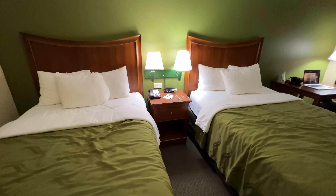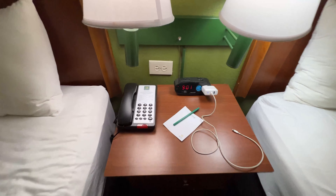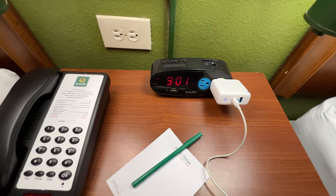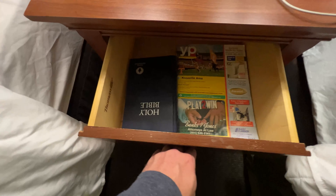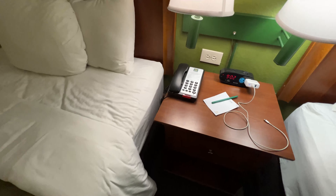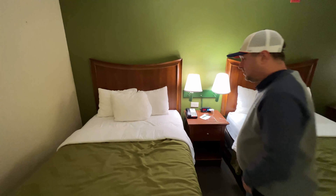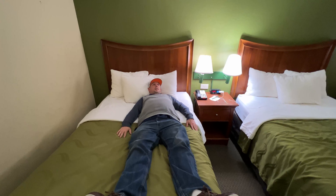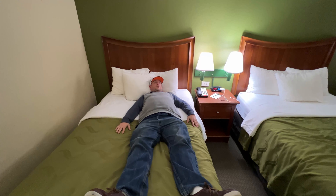Here's a view of the two beds. You have a phone and an alarm clock with a charging station — it's not flickering, that's the camera refresh rate. I have a Bible and an actual phone book in there. Now we're going to take a look at the beds. It's actually very soft; I wouldn't say pillow-top soft, but it is not very firm.